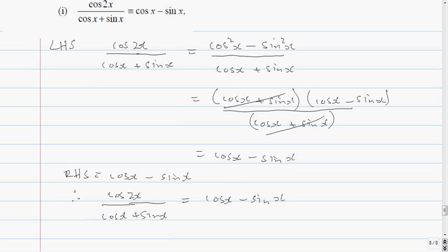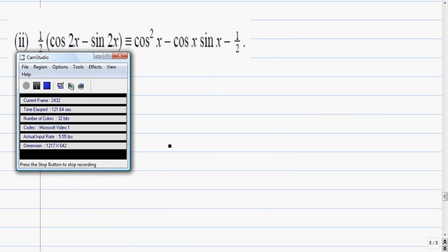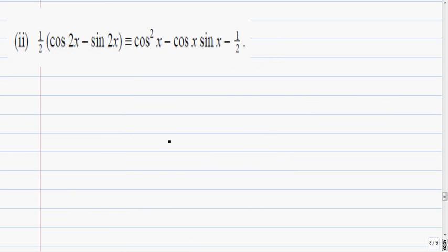So that's the end of the first part. Part 2: show that a half cos 2x minus sine 2x equals cos squared x minus cos x sine x minus a half. So again we work on the left-hand side. Left-hand side is a half cos 2x minus sine 2x.